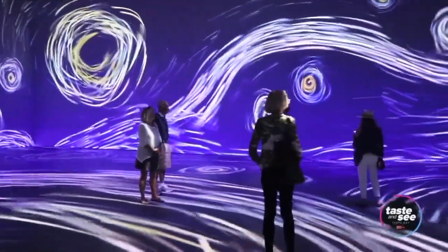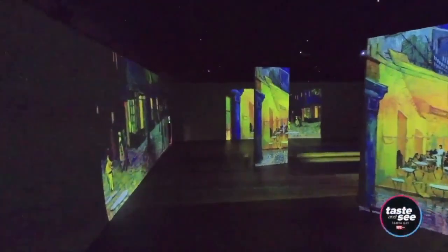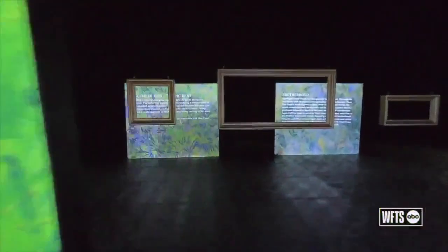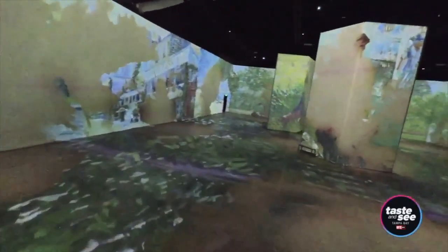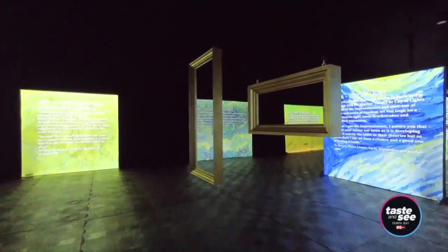People will see some of their favorite paintings like The Starry Night, Sunflowers, or The Cafe Terrace at Night. This is just an experience like no other. Van Gogh is such an iconic artist that is loved by all generations — it's something for all ages, family friendly, and can be experienced independently or enjoyed with family and friends.